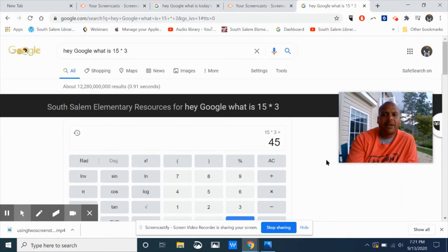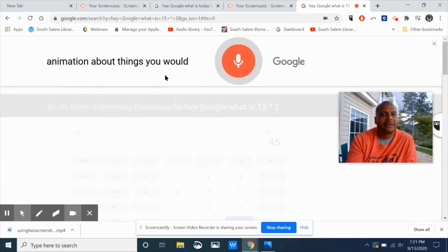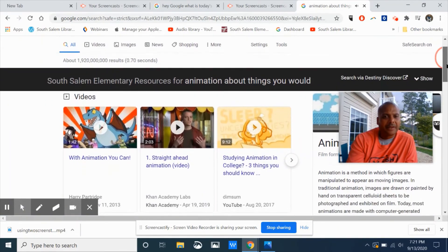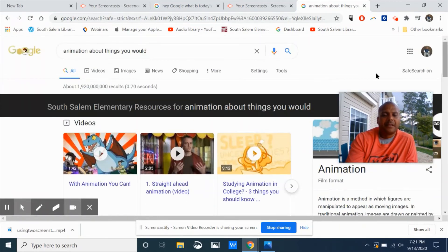Use the microphone to help you find information. According to Wikipedia, animation is a method in which figures are manipulated to appear as moving images — that's pretty interesting. So once again, use the microphone to help you find bits and pieces of information you're interested in.